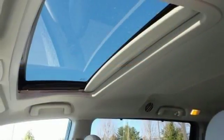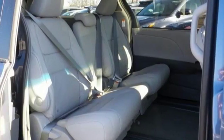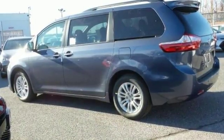It comes with a home link system, heated mirrors, and it also has heated leather seats and a moon roof. This minivan provides everything you'll ever need. And since you're always on the go, you owe it to yourself to stop and take a test drive today.